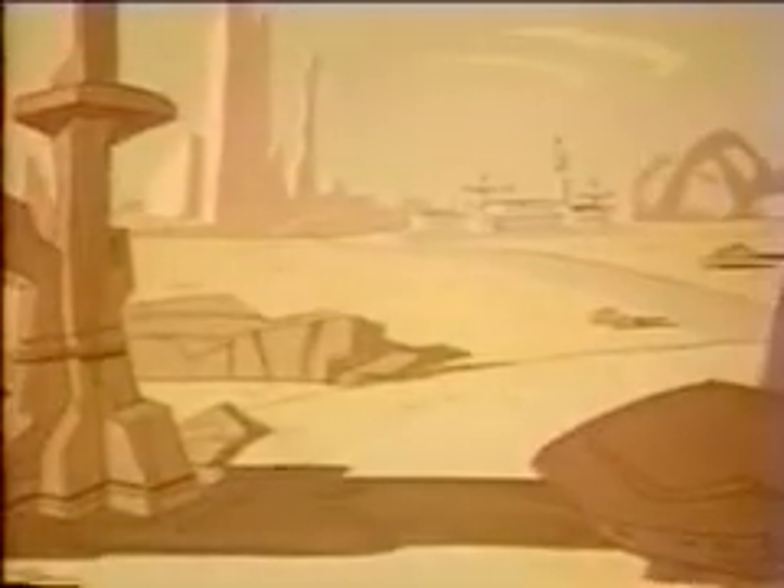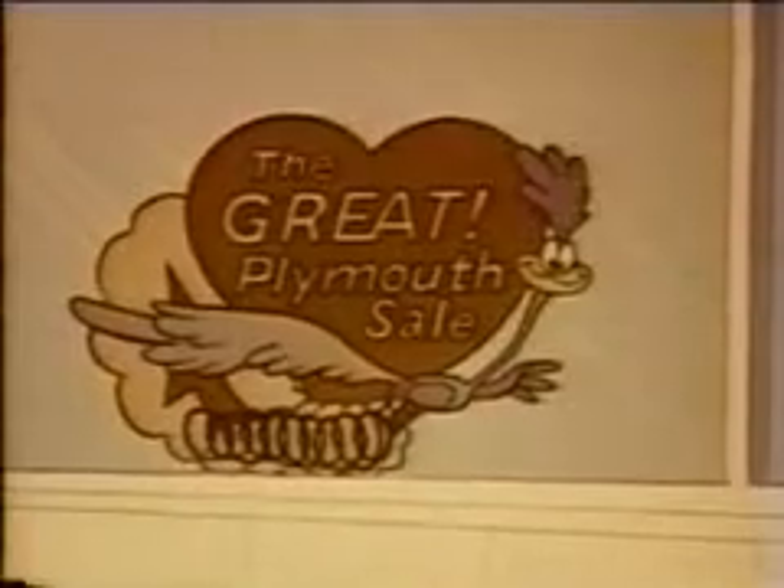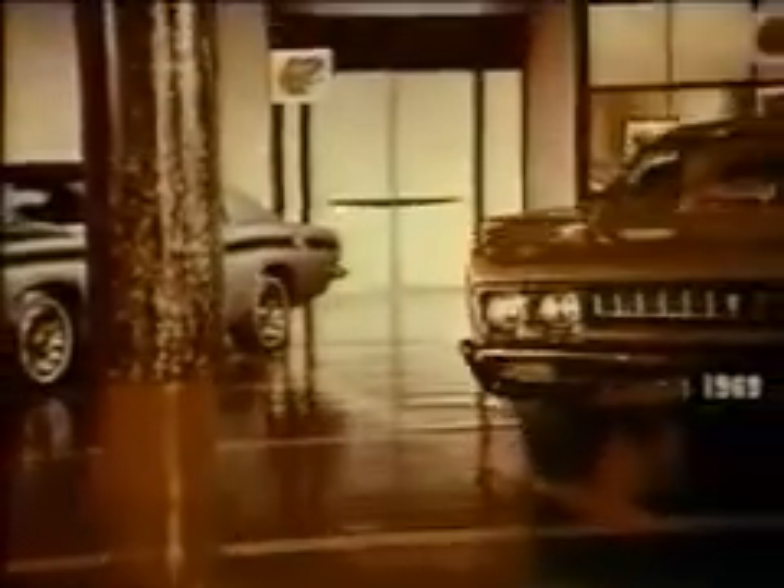Just look what Plymouth's up to now. The Great Plymouth sale is now, featuring special savings on specially equipped Fury, Valiant, Barracuda and Belvedere models.